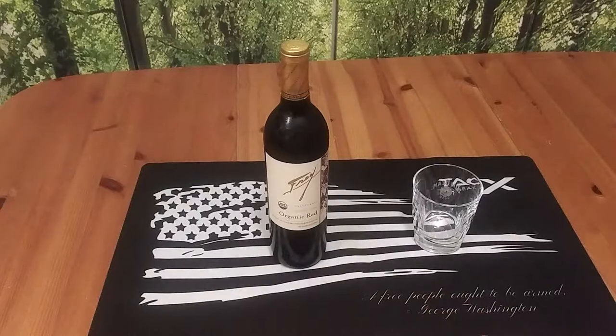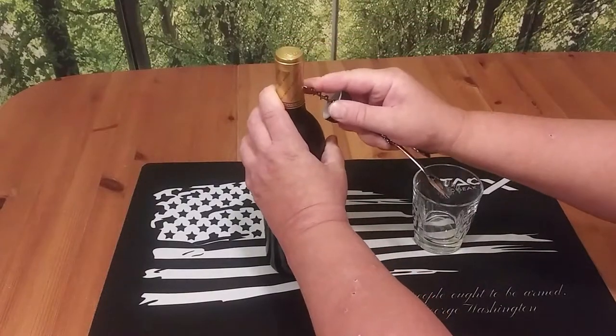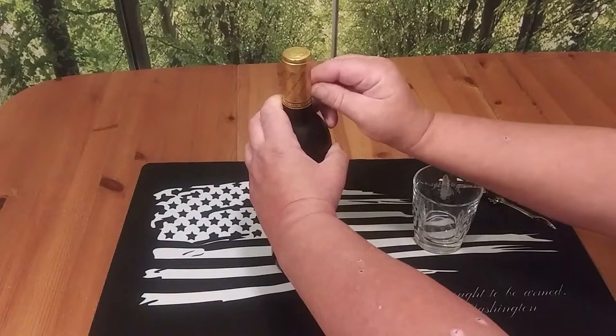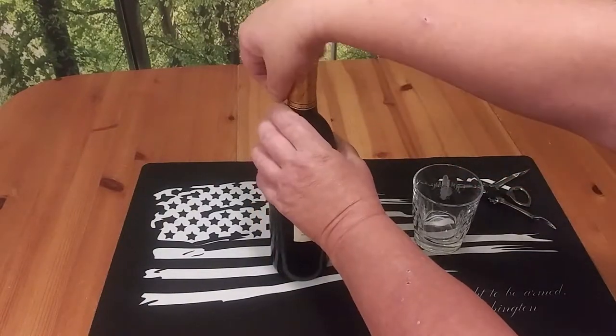We're going to go ahead and give it a try. I know this bottle is under $10 — I'm thinking it was around $6. I wish I would have kept the receipt or at least wrote the price on the bottle. And no GMOs.